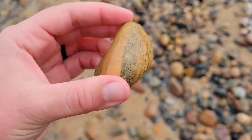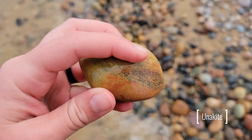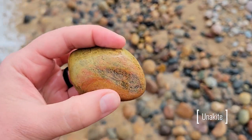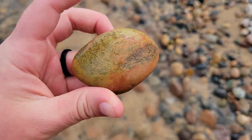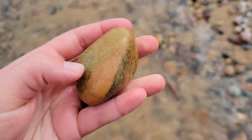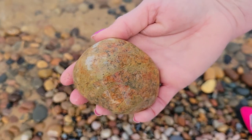One of the main things we're looking for today is unakite, which is a green and pink rock. It's got epidote, which is the green, and pink feldspar that makes up the pink, and there are some other minerals in it as well. But this is a good place to find some of that. Mom found another nice big unakite — very nice, mom.